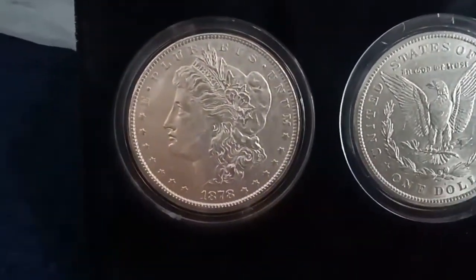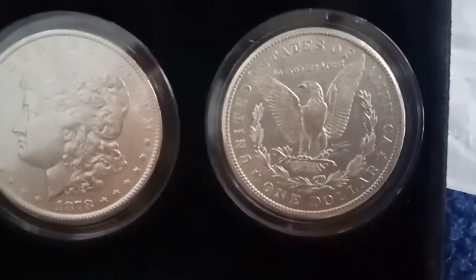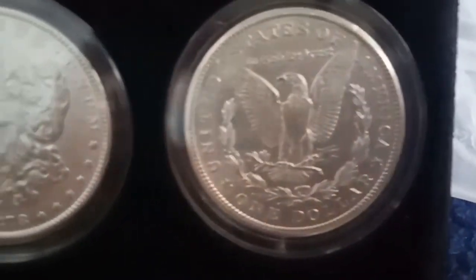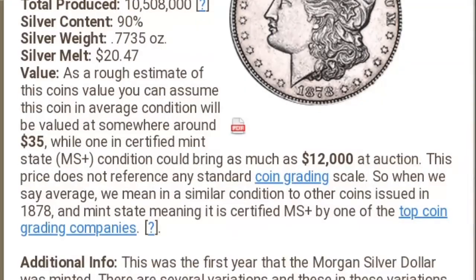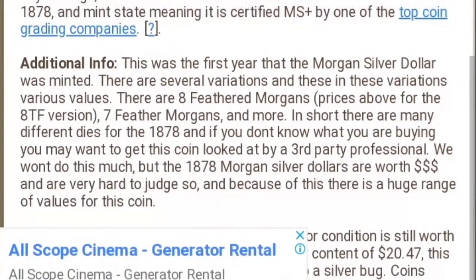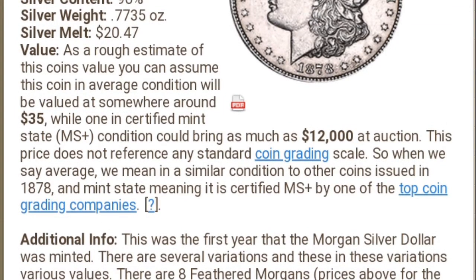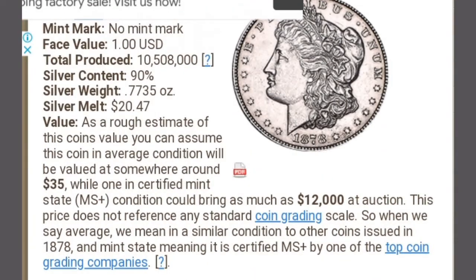Now, guys, let's check the value — this coin is for sale. I just got this website to find all the information, especially the value, and I will just read it for you so everybody will be informed. As a rough estimate of this coin's value, you can assume this coin in average condition will be valued at...